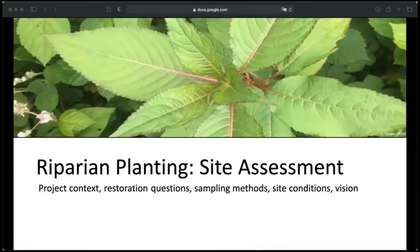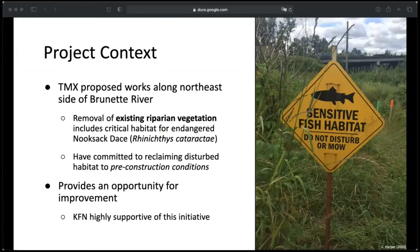Now to actually get into the replanting plan. A site assessment has to be completed to understand the specific area that is to be restored. I'll go over things like the project context, restoration questions, sampling methods, site conditions, and my restoration vision. Trans Mountain has proposed works all along the northeast side of the Brunette River. My project was in relation to one small area where they will be encroaching on the 30-meter buffer zone designated as critical habitat for the endangered nooksack dace. They have committed to reclaiming the disturbed habitat to pre-construction conditions, which provides an opportunity for improvement from its current state. I had the support of Coquitlam First Nations since this area is so culturally important to them.